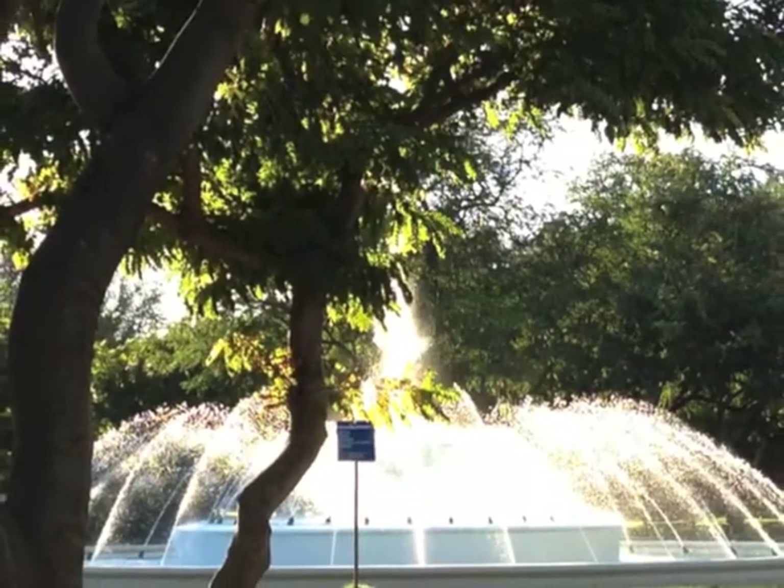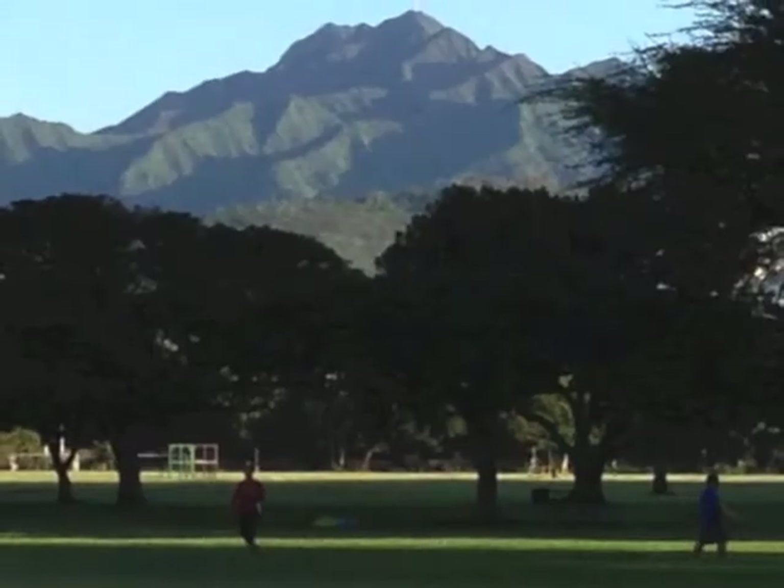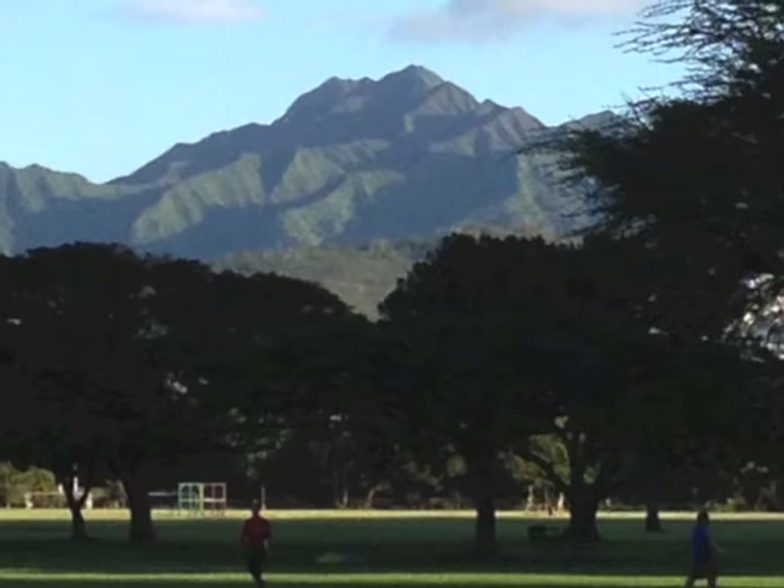And then there's Diamond Head. In January, the skies are so cloudless that you can see the Ko'olau Range. It's clear and sharp and beautiful.